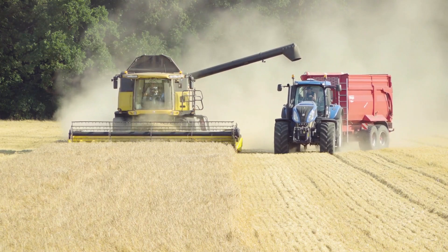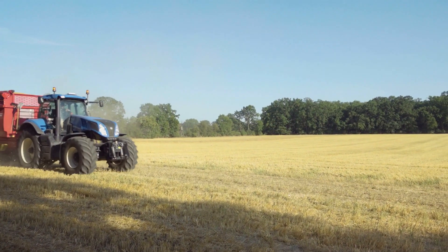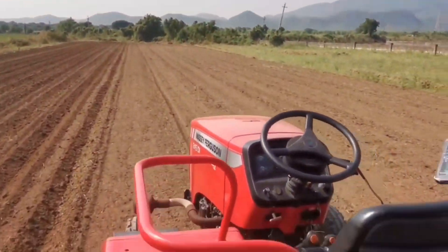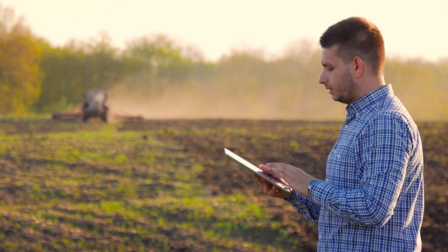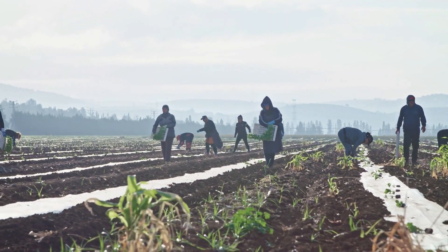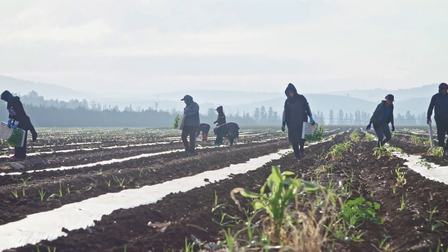Big tractors play a crucial role in harvesting activities, towing enormous trailers to transport crops from the field to storage facilities efficiently. Modern tractors come with advanced technologies like GPS guidance systems and automated controls, optimizing precision and reducing human error during planting and harvesting. What key challenges did early farmers face? Share your thoughts in the comments section below.